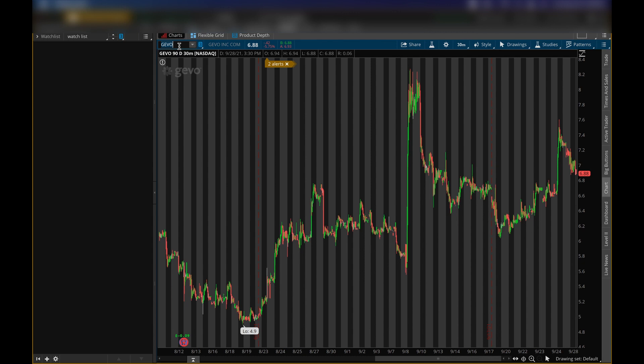Next up is Gevo, ticker symbol GEVO. The level I'm looking for on here — it has been going up. We had this huge run, then a pullback to fair valuation, went higher. Now I think it's pulling back to fair valuation again. I don't think it's done going higher, but I have two levels I'm looking at. If the first level breaks I'll update you, and if that second level breaks then the stock might want to drop to around five dollars.